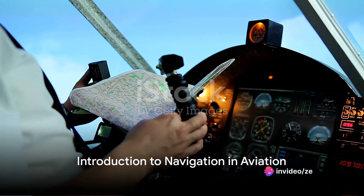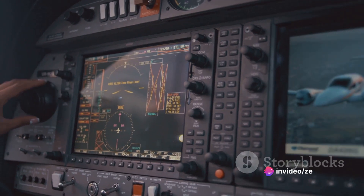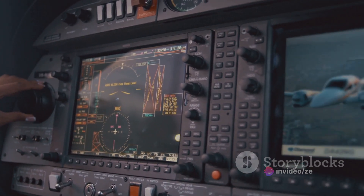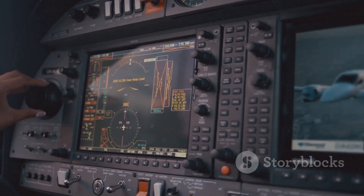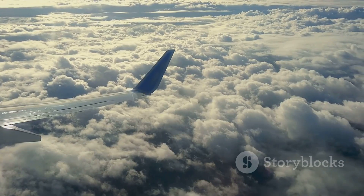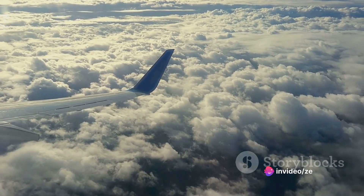Ever wondered how pilots navigate their planes? The world of aviation navigation is fascinating and complex, with a myriad of systems and instruments that help pilots guide their aircraft from point A to point B. In the vast sky devoid of road signs or landmarks, navigation becomes a critical aspect of aviation.